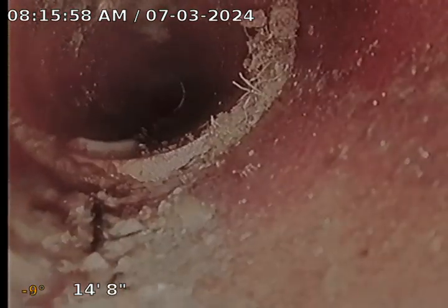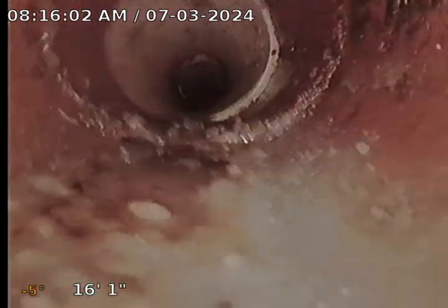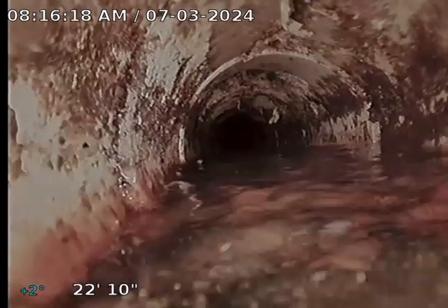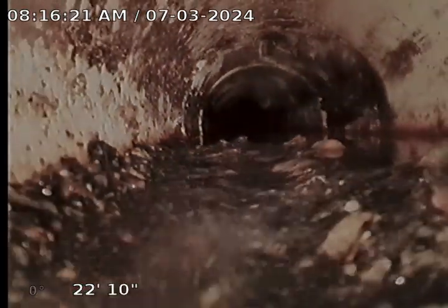Here you can see we change over to the clay tile — there are some cobwebs on it. You can see there are some roots infiltrating. It's believed that this line goes under the basement, which is completely finished. Here you can see we have a tie-in; these are believed to be for the kitchen and the laundry, which are currently not in use. You can see we do hold some water through this line, and there is quite a bit of build-up in this area.